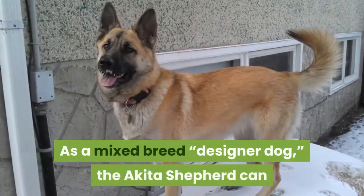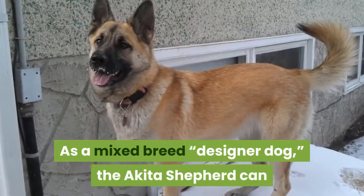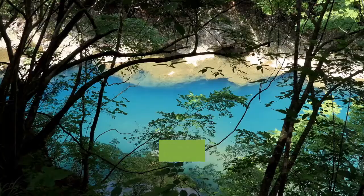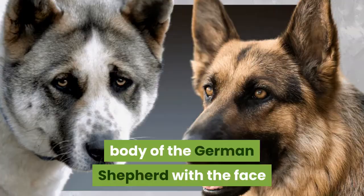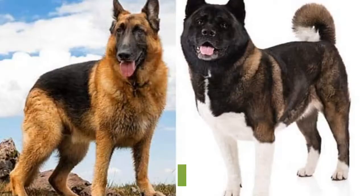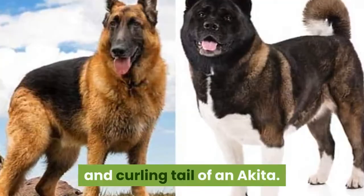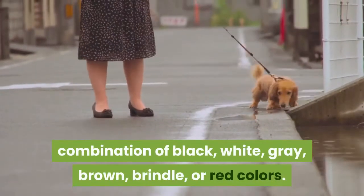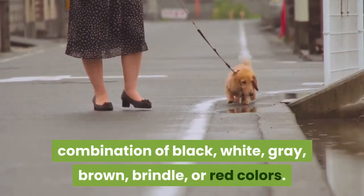As a mixed breed designer dog, the Akita Shepherd can have many different combinations of physical traits. But most of these dogs will combine the body of the German Shepherd with the face and curling tail of an Akita. The medium-length dense coat will have some combination of black, white, gray, brown, brindle, or red colors.